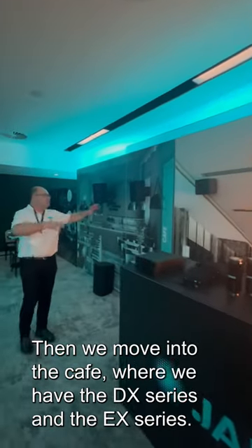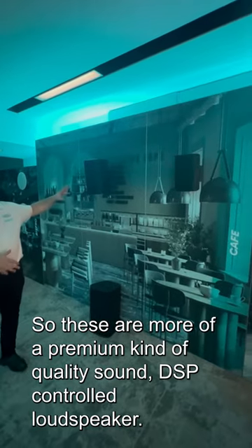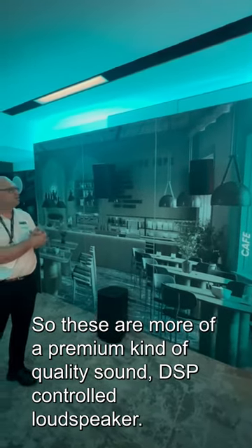Then we move into the cafe, where we have the DX series and the EX series. These are more of a premium kind of quality sound — DSP-controlled loudspeakers.